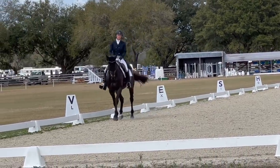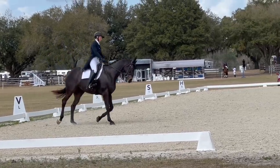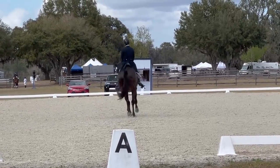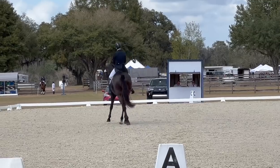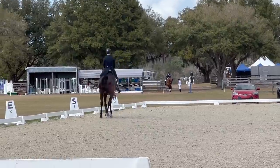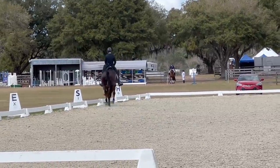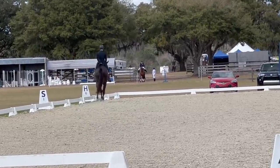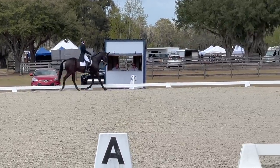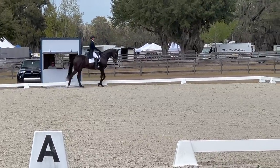Pretty happy with that shoulder-in. He's a funny horse, though, because sometimes when he is a little amped, the judges seem to like it a little bit more — versus when he's nice and relaxed, he can be a little bit flatter. So there's a balance. I much prefer him to be relaxed; it makes my ride a lot nicer.